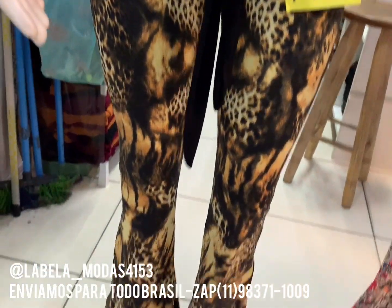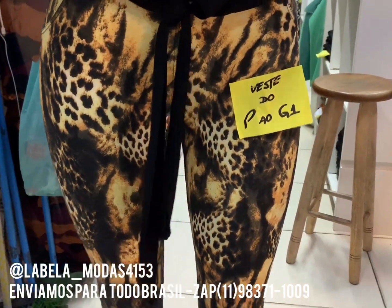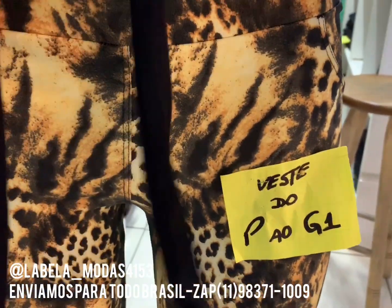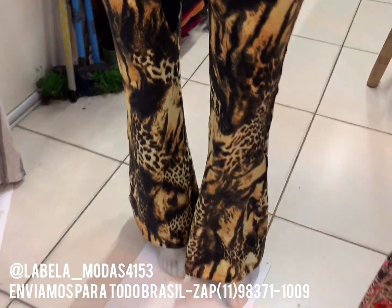Toda a calça flare. Olha que luxo. Animal Print, do P ao G1. Que é que eles trabalham com P ao G1. Olha que bacana, essa calça toda luxuosa. Tá de quanto? 30 reais.